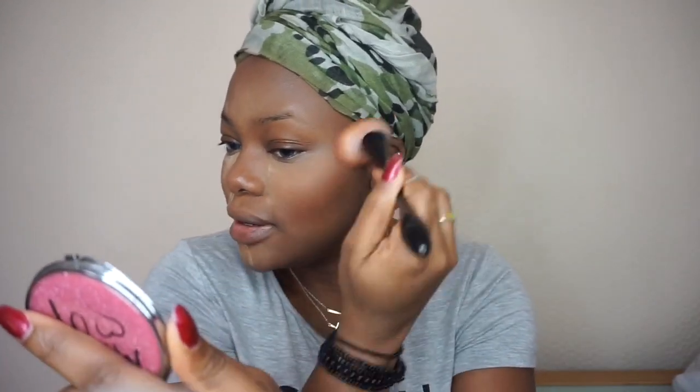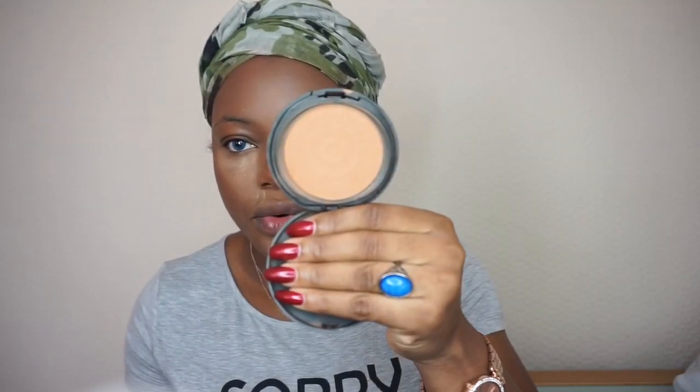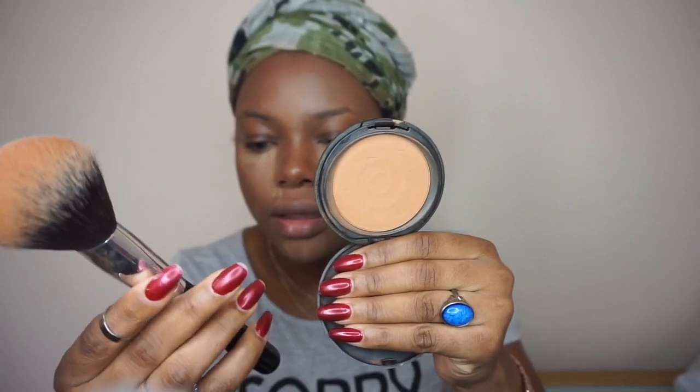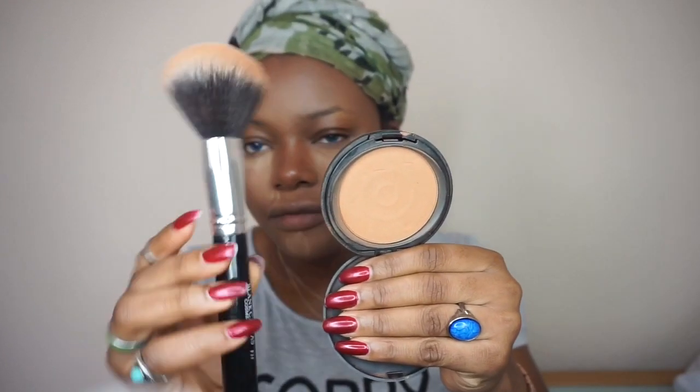I've just set everything in place using the CoverGirl Airspun Bronzer - I've been using this for years, it's my favourite. You guys should give me suggestions of any good new bronzer in the comments. I'll also use the BH Cosmetics Pro Matte Powder in shade 250, applying it with the Black Opal Cosmetics F25 brush.